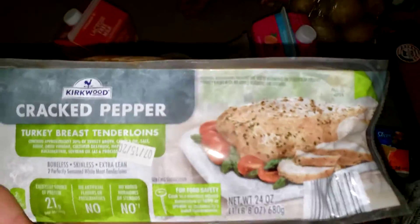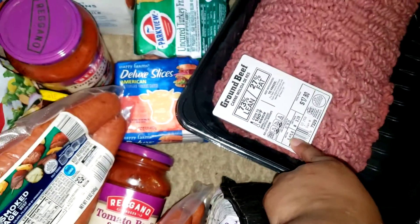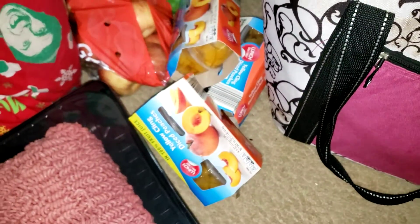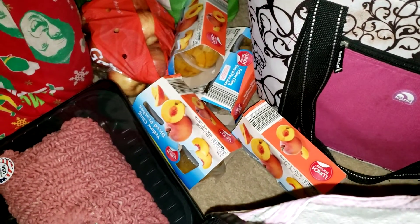Here are the yellow potatoes. We have a five-pound, five-dollar forty-one thing of ground beef, another French-style string beans, and an extra mustard just to put in the stockpile. We have some yellow peaches — we prefer the ones at Aldi over Walmart, so if you haven't tried them, check them out, they're really good.